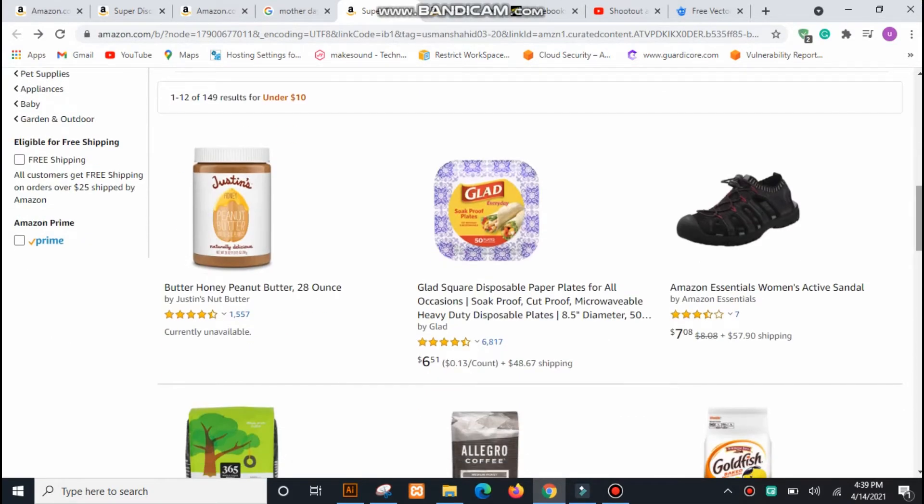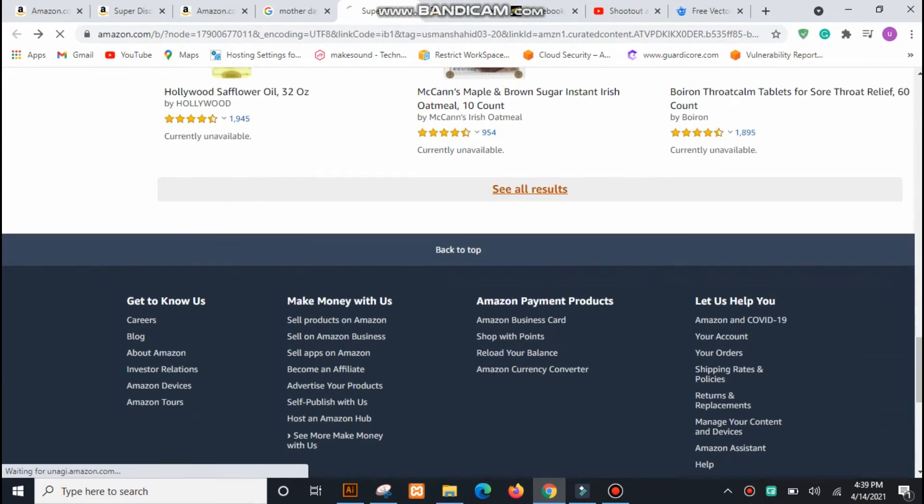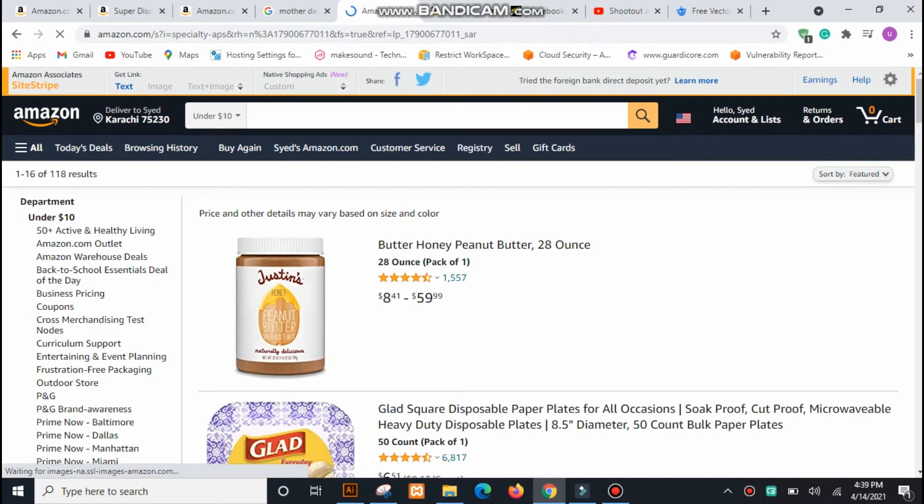You can purchase any of the items on Amazon Outlets at under budget prices. Here you can find mask, desk pad, groceries, and lots of other items as well.